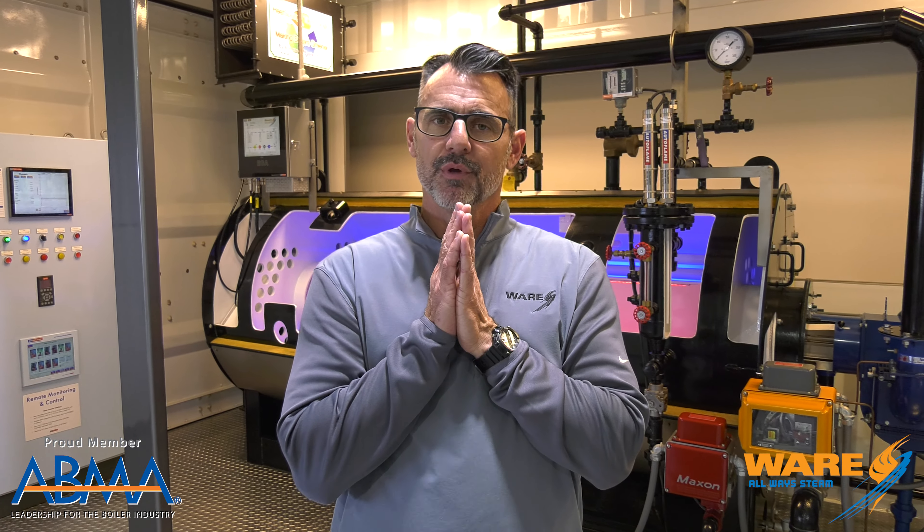Hey, I'm Brent. You're watching Teen Culture. Welcome. If you're a new viewer, welcome — and welcome back to our longtime viewers. We appreciate you.